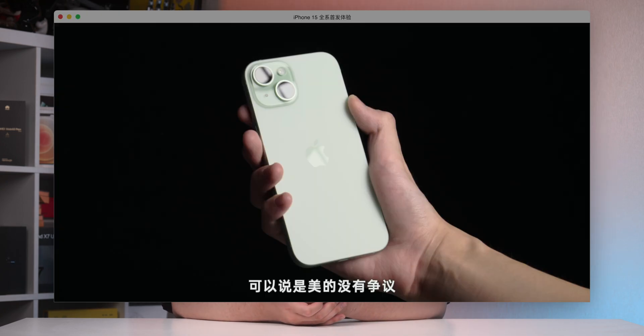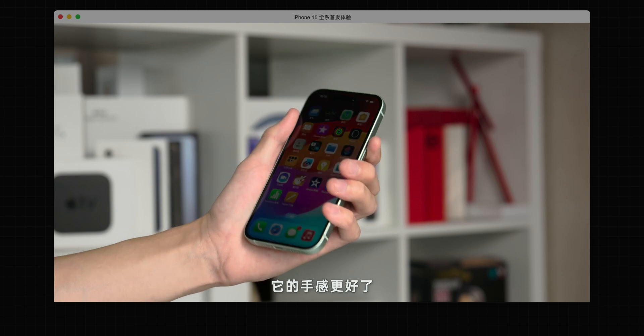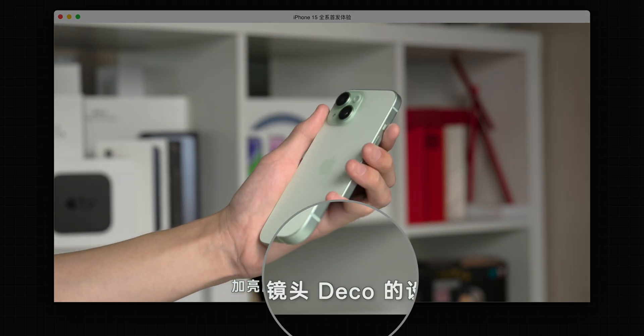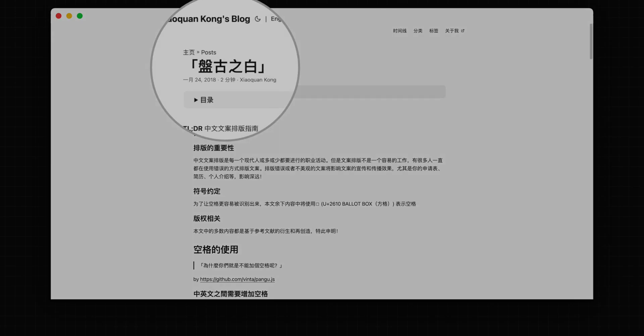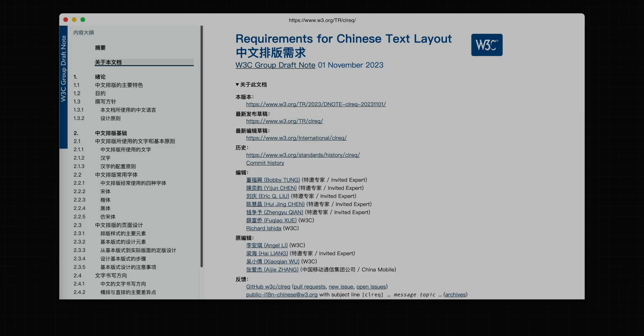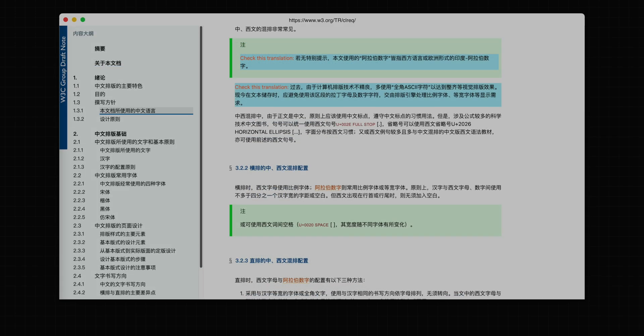One thing many people ignore but I'm particularly sensitive to is the mix of Chinese and English. In our video subtitles, when mixing Chinese and English, we add spaces between them to avoid crowding and affecting the reading experience — it's a very grueling job, but I think it's the basic experience that must be achieved. When checking information, I found a personal blog calling this blank space 'pangu white,' meaning it splits the chaos between full-width and half-width characters. The W3C Chinese layout document also has clear instructions that this space should be added.